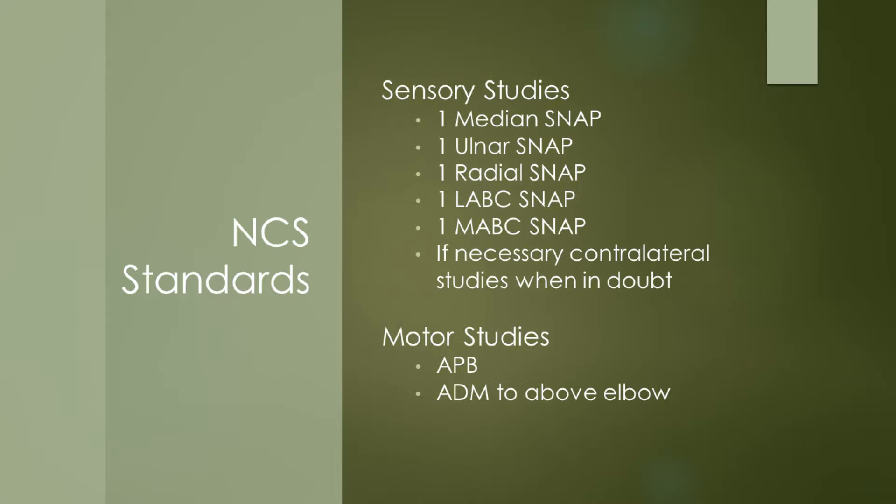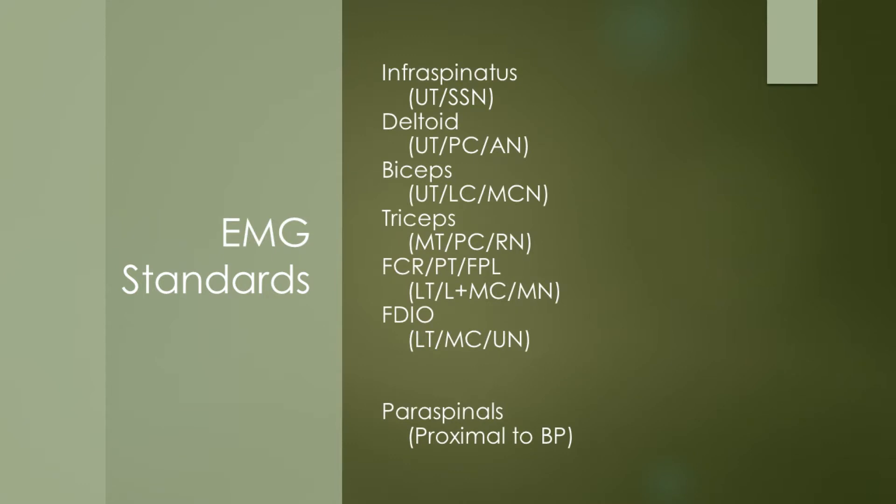For motor studies, you don't really need to do extensive studies in terms of stimulating up to multiple erb's points. APB and ADM standard tests are sufficient to above elbow. In terms of the EMG, this is a list of muscles which we found from brachial plexus lesions to have the maximum yield and also adequately cover the plexus. One thing I would say is that paraspinal muscle sampling is of course the cherry on the cake, but it really is just the cherry because you can get the diagnosis without actually doing them. So it's very nice to do, especially if you are au fait with these muscles; if you're not, then actually it doesn't necessarily add very much to the overall diagnosis.